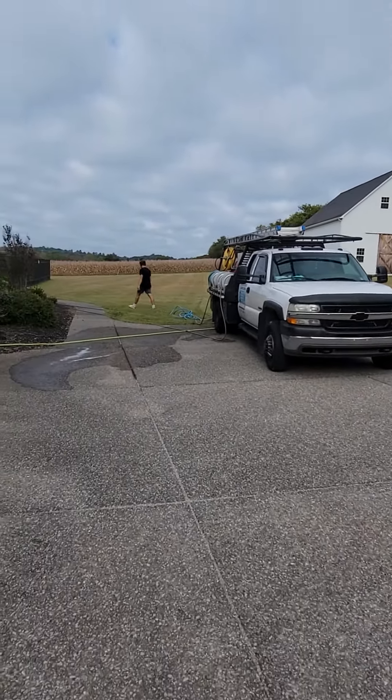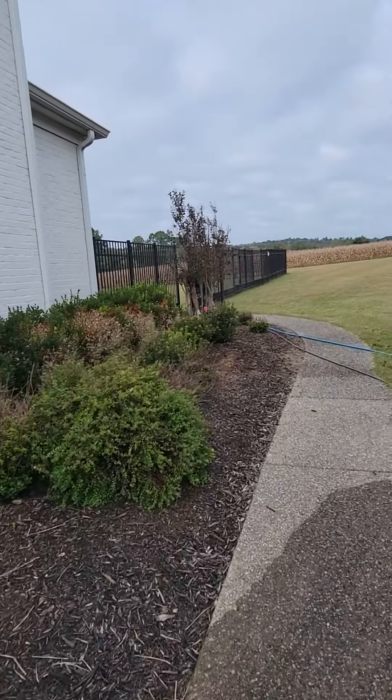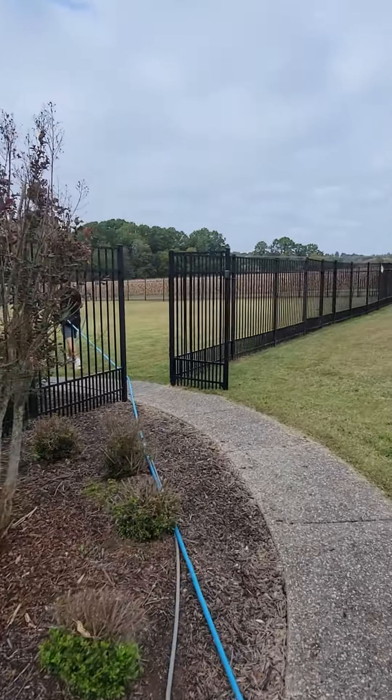We got the dually here, and we are working on this house, getting all of the windows cleaned and a couple parts pressure washed as well.